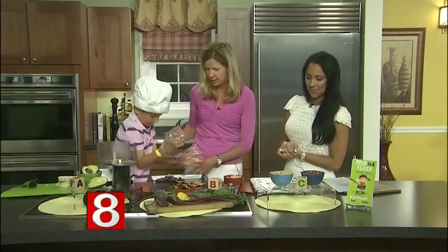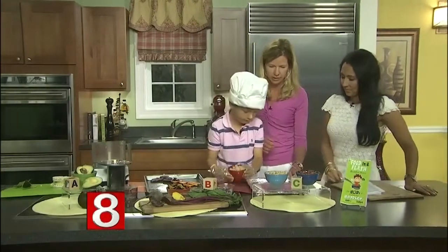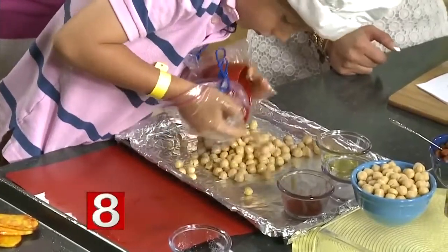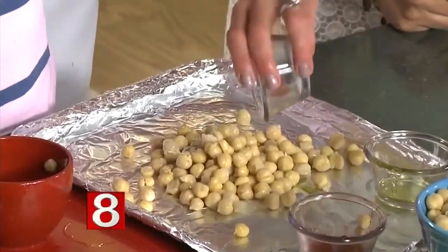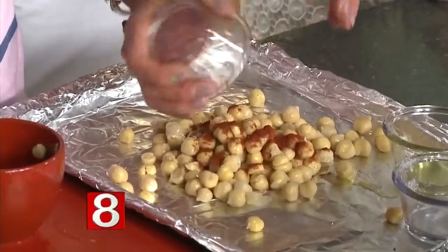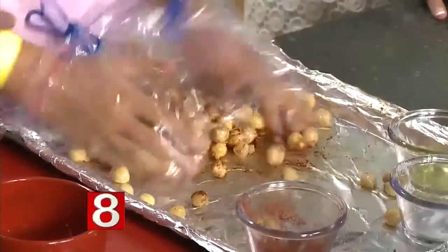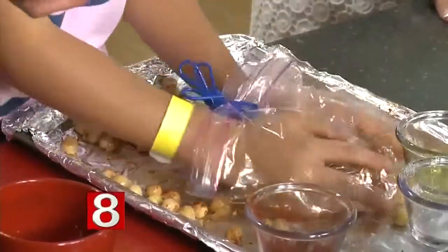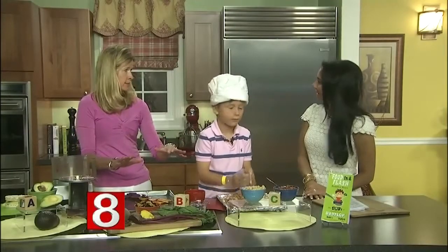Our last one is letter C for chickpeas. Go ahead Pierce, dump those on there. These are full of fiber — the amount of fiber in chickpeas is ridiculous and everybody should be eating these. Again, such an easy way to prepare them: a little bit of olive oil, a little sea salt, and you could sweeten them up with some honey or maple syrup. Actually Pierce prefers smoked paprika. He can just toss those — same thing — you can make a big tray of these. They're great for the whole family and you can pack them in a lunch or for after school. You just roast these as well, the same way you roast the beets.